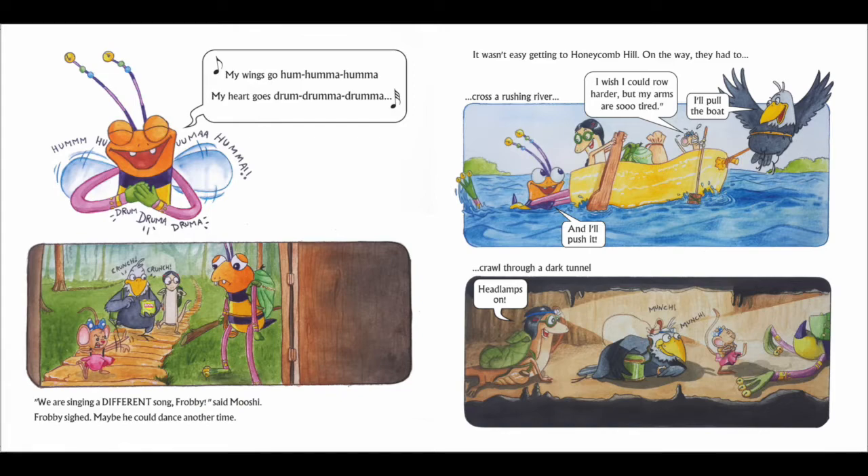Kaku stepped in and said, Don't worry, Moshi. I'll pull the boat. And Frobee said, I will push it. And they finally crossed the river. And they had to crawl through the tunnel. The tunnel was very dark. And Moshi was scared.